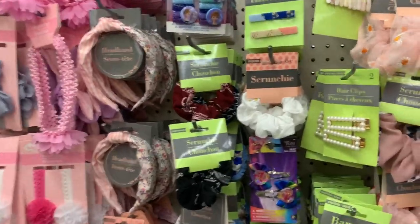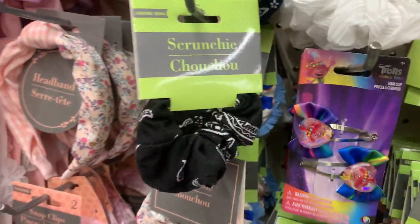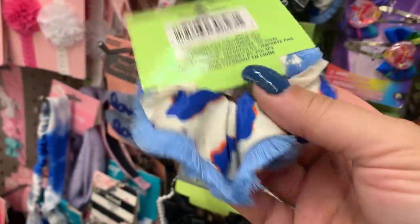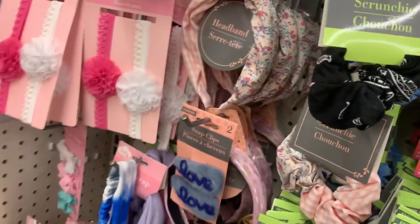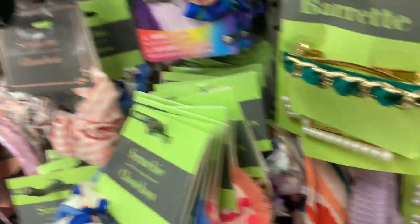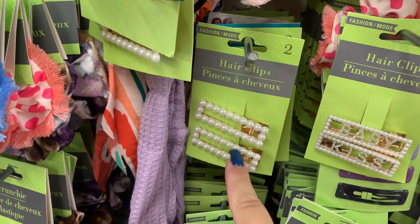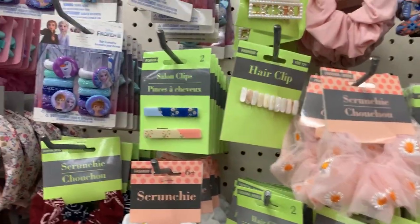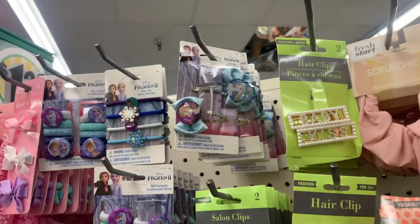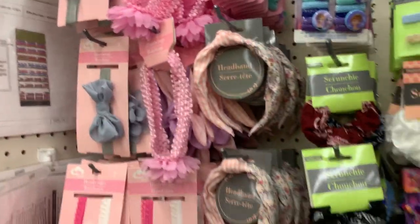They have some really cute hair things — troll hair clips, and a scrunchie that's like denim, and some others in the back. There are also some really nice ones, though I don't know if I'd wear them. They have some Frozen clips if you're into that. I don't see anything in the way of a Pride section here.